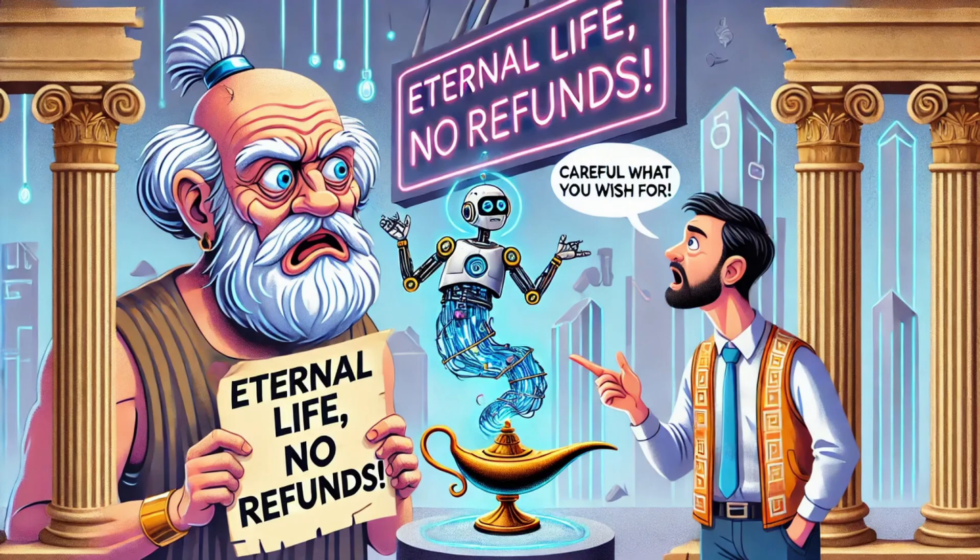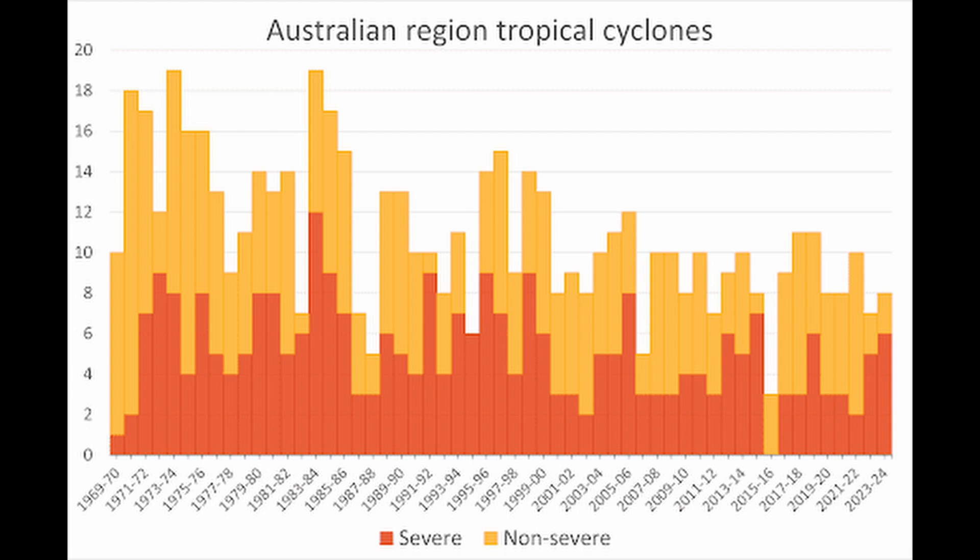So it's always best to be ready. On average, 10 to 12 cyclones hit Australia every year. Some years it's more, some years fewer. But no matter how many, there are always things to watch out for.